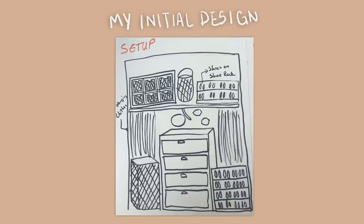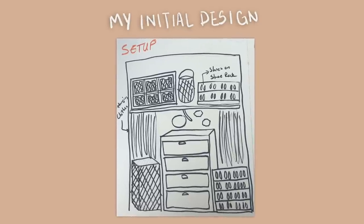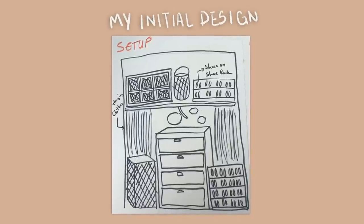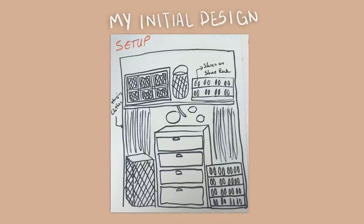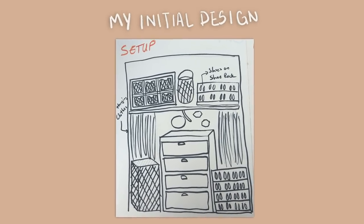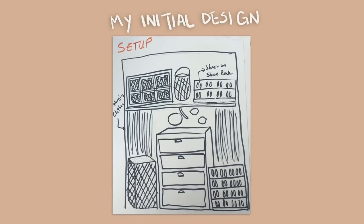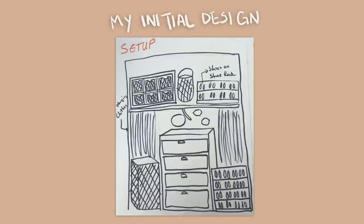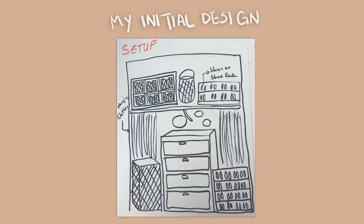I put those photos into my design notebook - I actually have a whole notebook where I plan my designs. Here is the initial design I came up with for this closet. I like to draw out my design to see what I'm going to do; it gears me in the right direction and lets me know what I need to buy. That's a good tip - if you're designing a space, you don't have to be the best drawer, just sketch something out to look like what you want the area to look like.